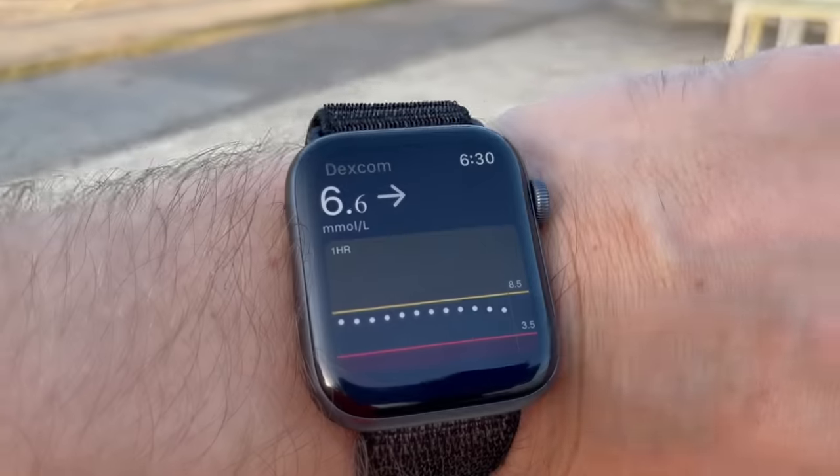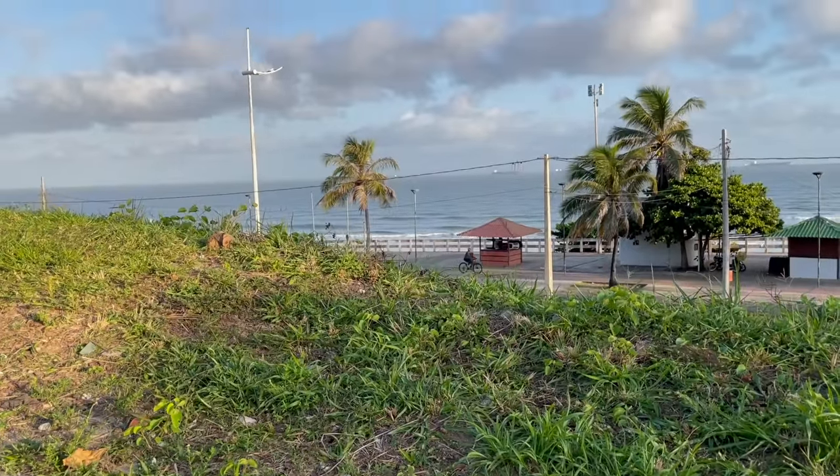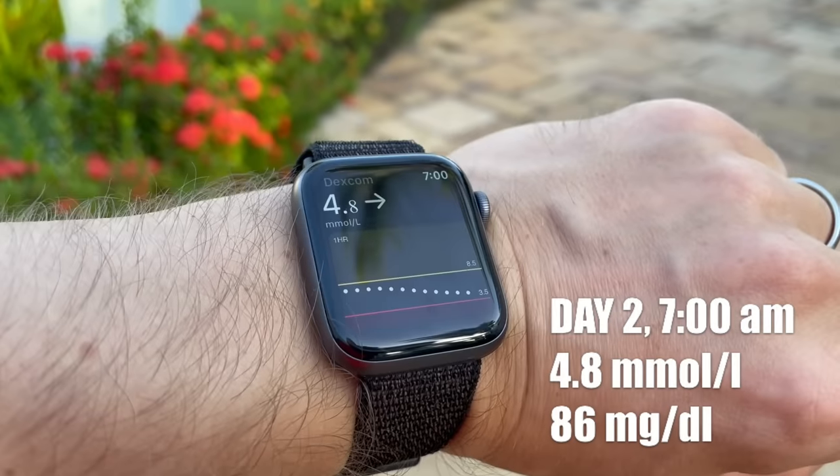6:30 a.m. — I finished my run and I'm down to 6.6 millimole. I'll check again in 15 and 30 minutes to see if the blood sugar keeps coming down. Fifteen minutes after finishing my run I'm at a beautiful 5.5 millimole — that's 100 mg/dL, a unicorn. At 7 o'clock my fasting blood sugar is 4.8 millimole — perfect, like a non-diabetic. The light jog really did it.